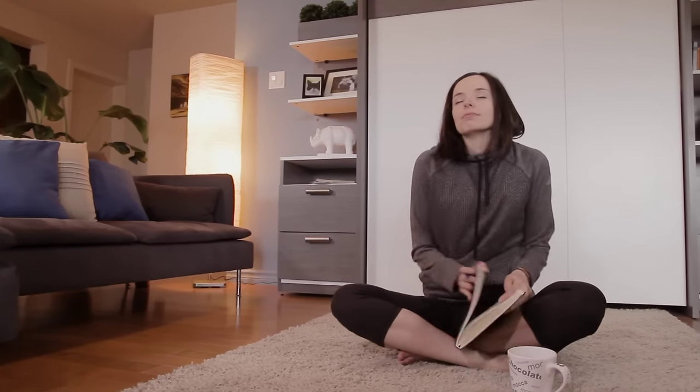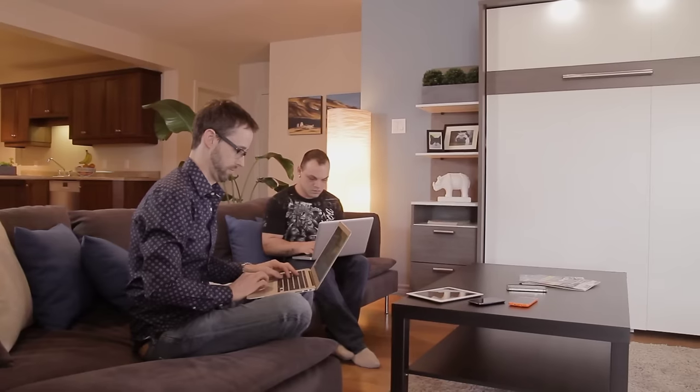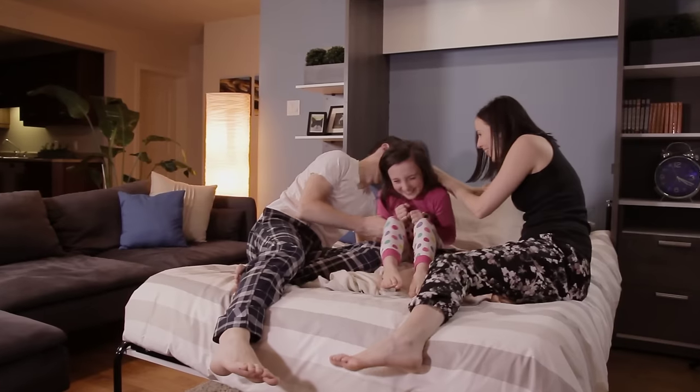We know that space optimization is one of your priorities. Choose yellow — affordable and trendy, this bed will enhance your home.